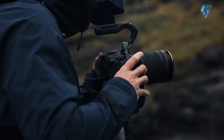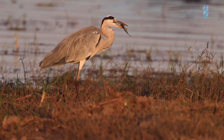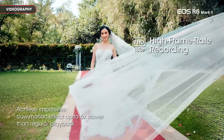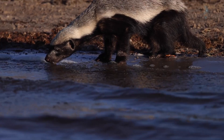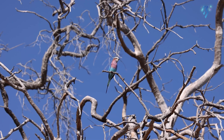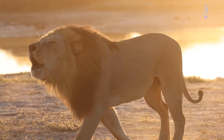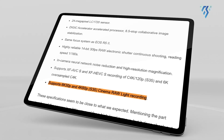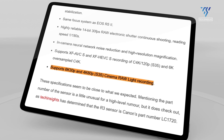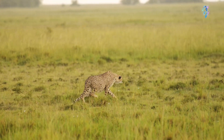The EOS R6 Mark III is shaping up to be a powerful tool for videographers, packed with features that will elevate video production. One of its standout capabilities is the potential to record 6K oversampled Cinema RAW Light, allowing for incredibly sharp and detailed footage with high colour accuracy. The camera can also record 4K video at up to 60 frames per second in S35 mode, ensuring smooth, high-quality slow-motion footage that maintains the detail and clarity expected from a professional camera.